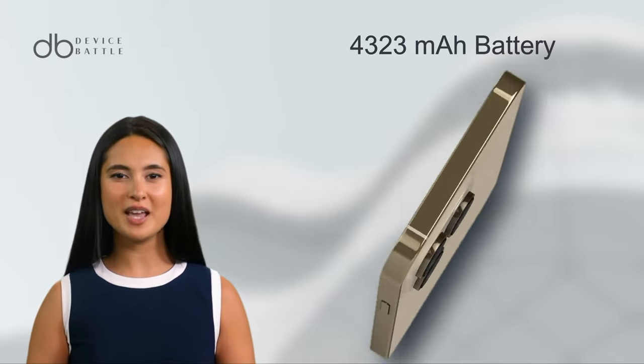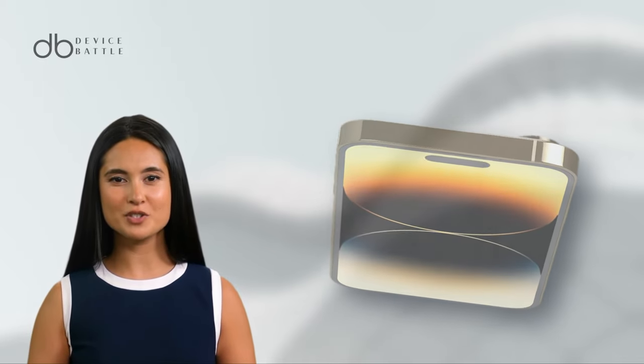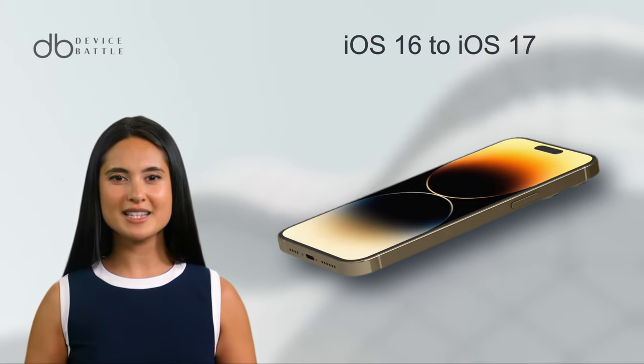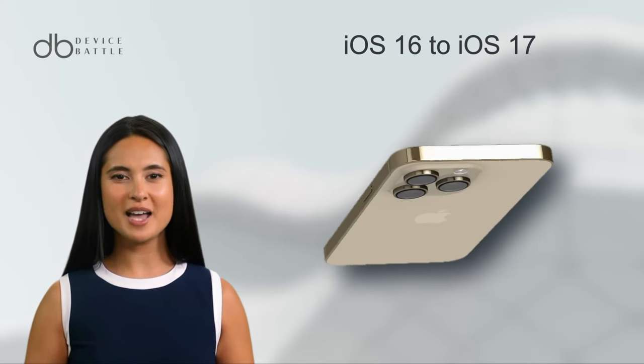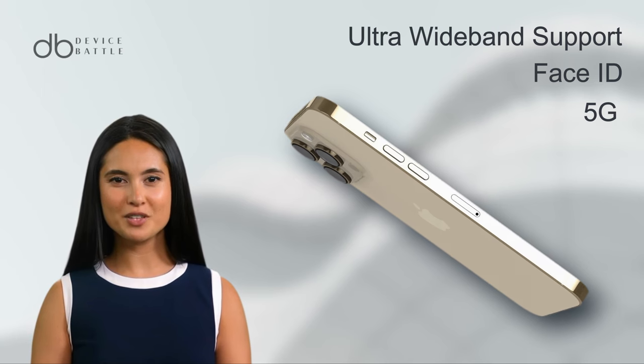A 4323mAh battery promises up to 29 hours of endurance. It runs on iOS 16 with a planned upgrade to iOS 17, and features like 5G, Face ID, and Ultra Wideband support further elevate its capabilities.